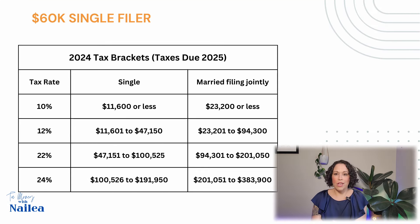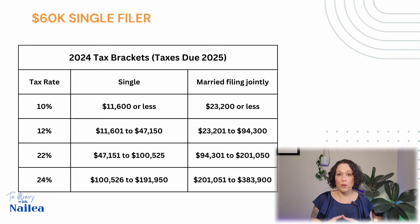Here are the 2024 tax brackets — you're going to see that the numbers have changed. For the 10% bracket, it's now $11,600 versus $11,000. For the 12% bracket, we're going from $11,600 to $47,150. And for the 22% bracket, we're going from $47,150 to $100,525. The ranges have gotten bigger, and that is going to turn out to be a benefit to you, the taxpayer.